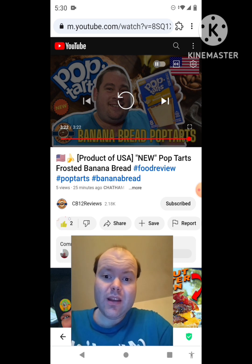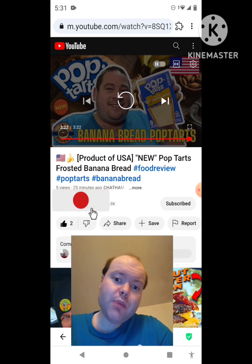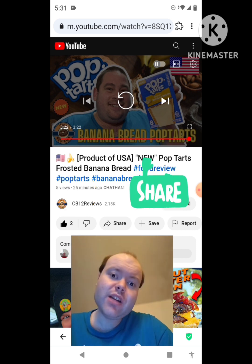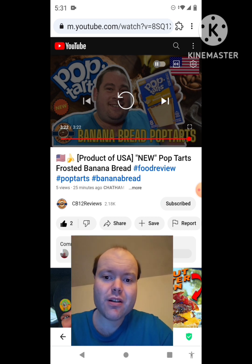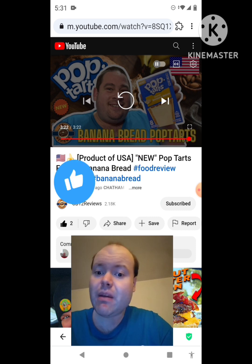Awesome video — I give it a thumbs up and I hope you all enjoyed this reaction video. If you're new to my channel or to CB12 Reviews' channel, make sure you subscribe, give both our videos a thumbs up, hit the notification bell, and share both of our videos with your friends and family. On my channel we are on the road to 9,000 subscribers — please help me bring my views and watch hours up by checking out the other videos on my two playlists and giving them a thumbs up.